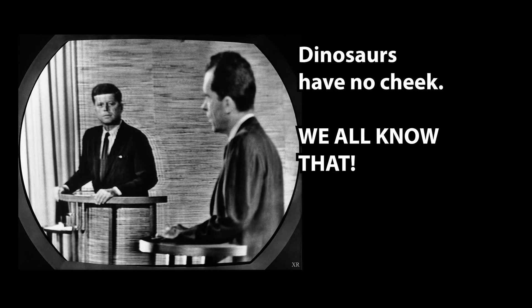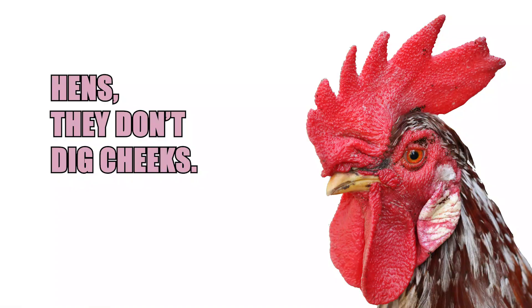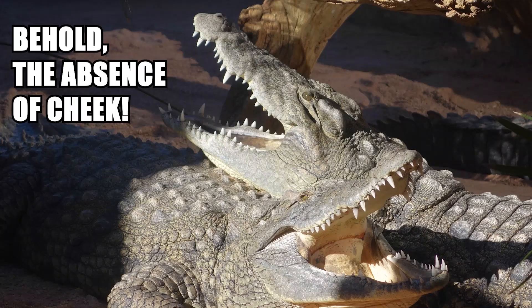There's been some thought recently that perhaps dinosaurs didn't have cheeks because their closest living relatives don't have cheeks — that is to say, birds and crocodiles.